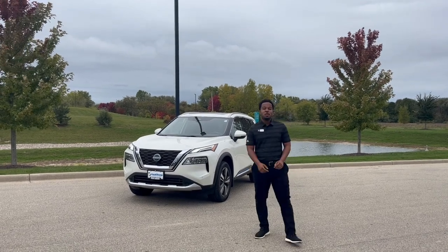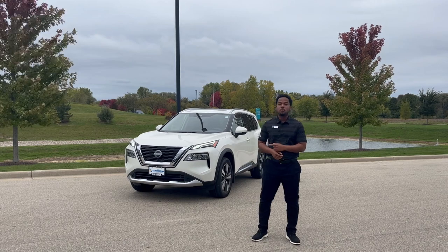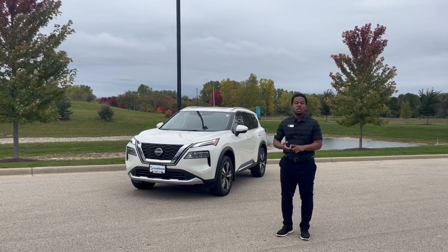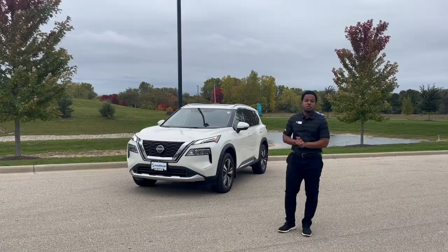Hey guys, it's Brandon here at Resodero Nissan in West Bend. Today I'm going to show you guys a Nissan Rogue Platinum. It has all the features you want: heads-up display, 90-degree opening rear doors, automatic hands-free lift gate, and plenty more other features as well.